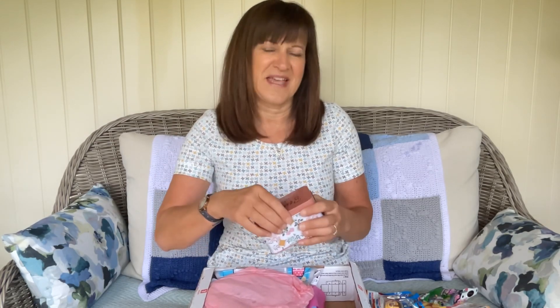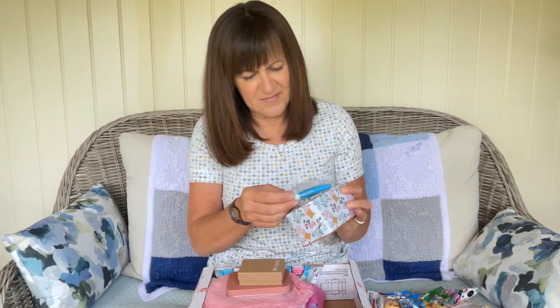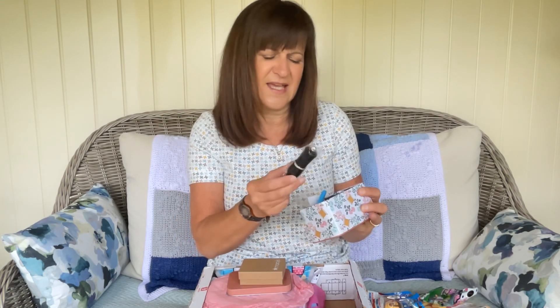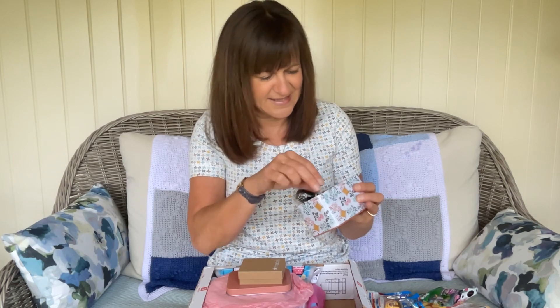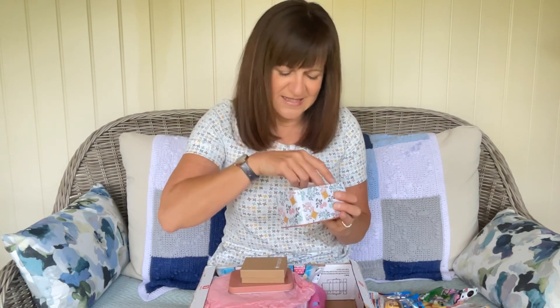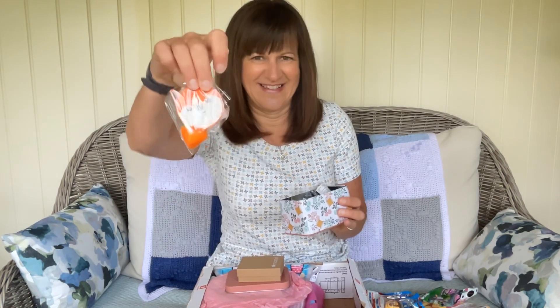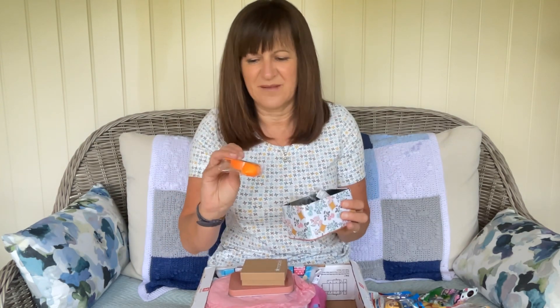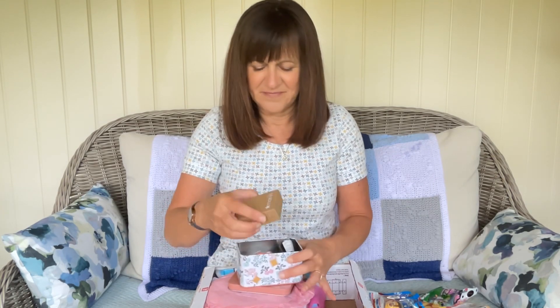"Sewing is cheaper than therapy" — there's a lot to be said in that, actually, because it's very much a meditative process, especially when you're doing this slow sewing as they call it. There's a seam fix — that looks like a quick unpick, which is what we call them. A lipstick pin case, and what look like multi-purpose scissors — so cute. And a retractable tape measure shaped like a fox! I'm going to keep that in my handbag. And a little boxy tin — I love that tin, it says Macy's on it.